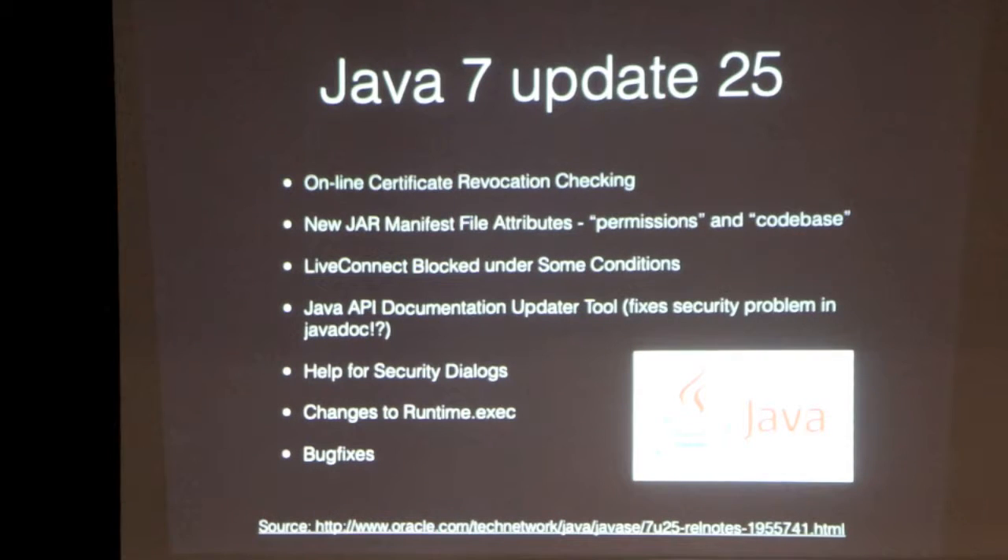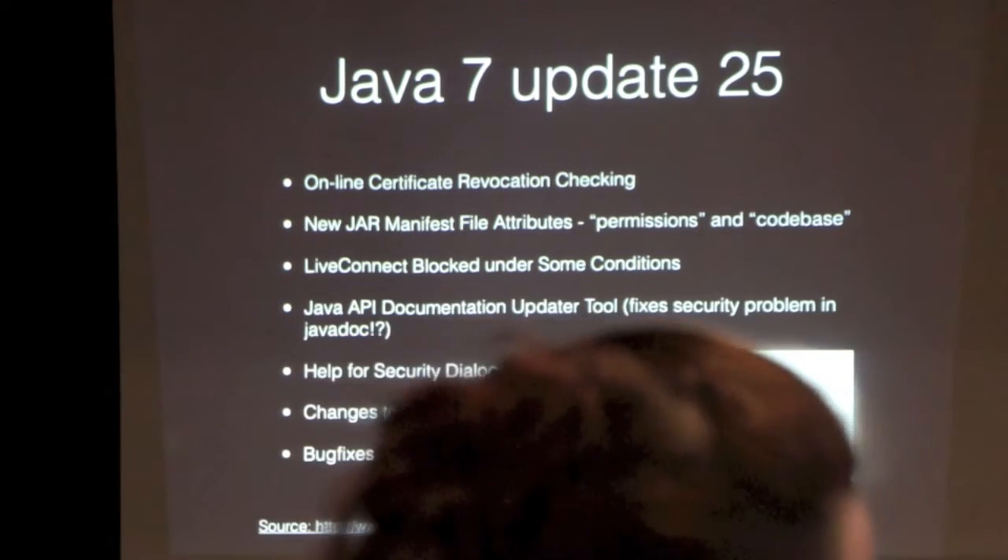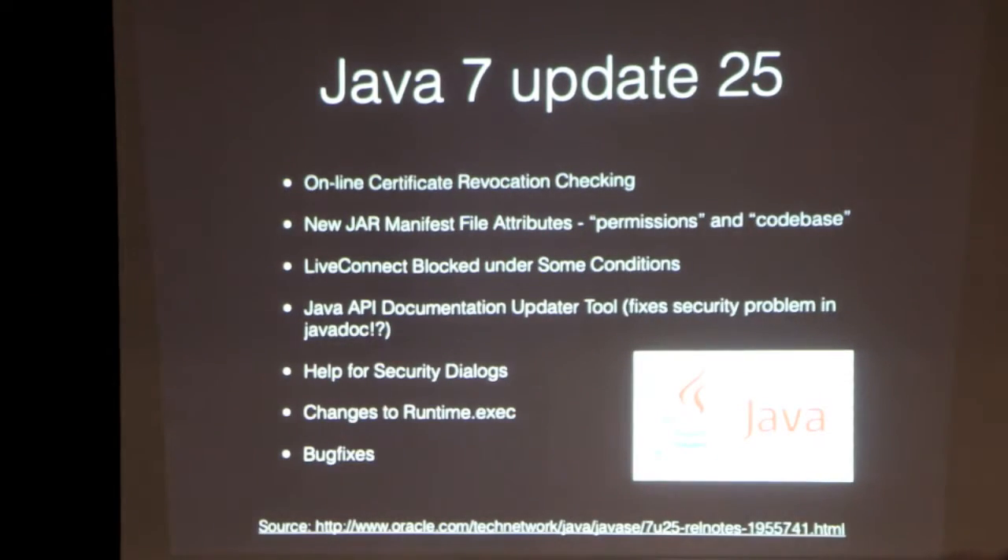It actually checks certificates now. When you start up an applet or a Java Web Start, it goes and checks if there's a CRL — that's pretty cool, it's a shiny new technology. This is all mostly security related. They added a couple attributes to the manifest so you can seal into your JAR whether it should be sandboxed or has full access and where it's supposed to come from. So if somebody grabs your JAR and moves it to another site, you can keep it from working properly.